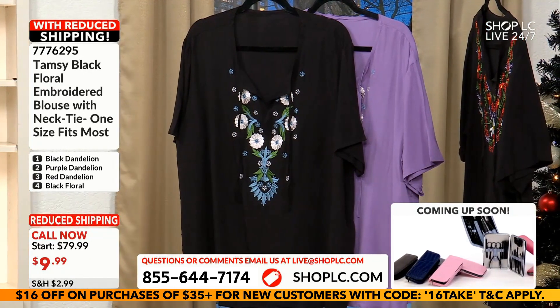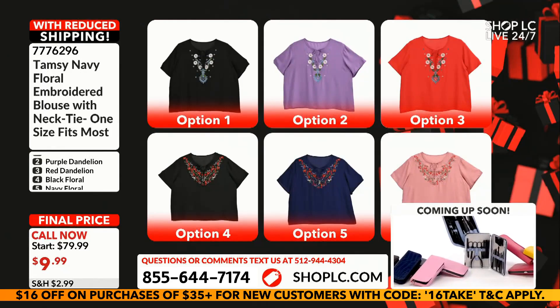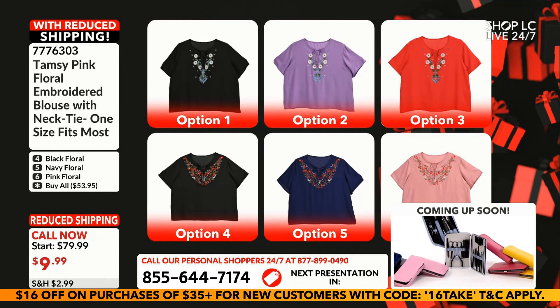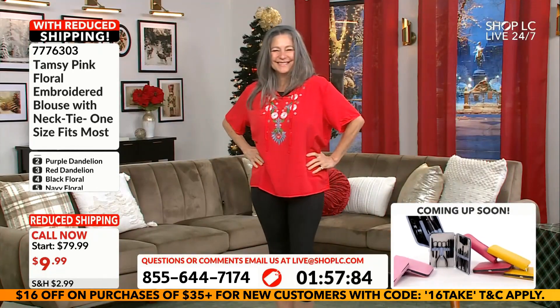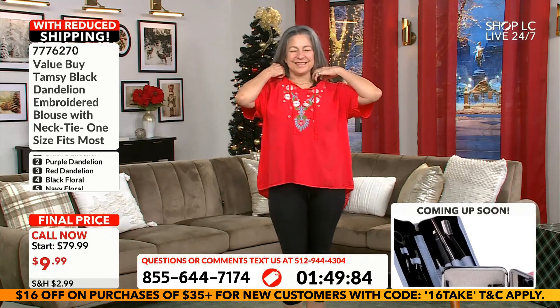So now listen, we cannot stay on every item very long — we've got way more product than we have advertised time. Come on in. We're going to show you our lovely Lady Leticia. I love the red; that's one of my very favorite choices here. Leticia is going to showcase number three — this is the red dandelion. And that's not a print; that is embroidered silk onto the viscose.